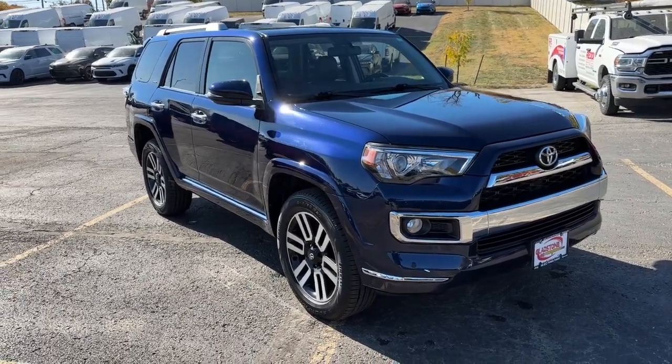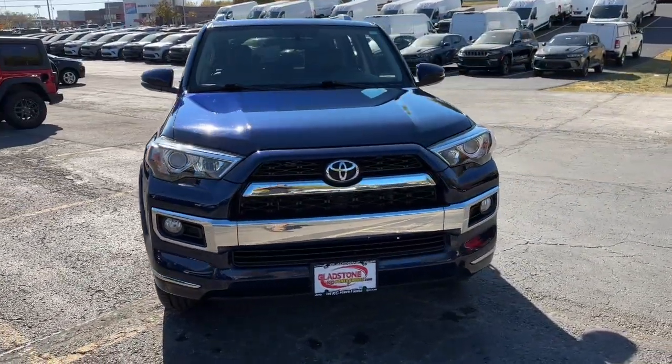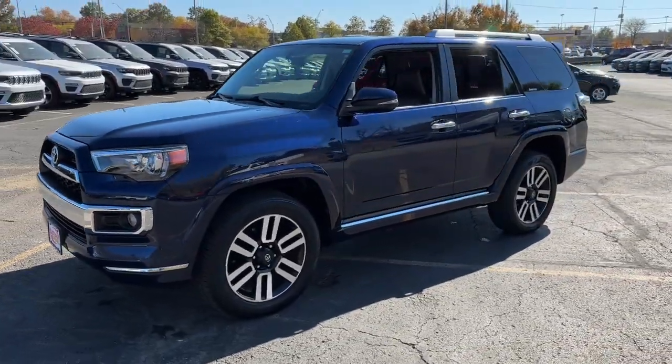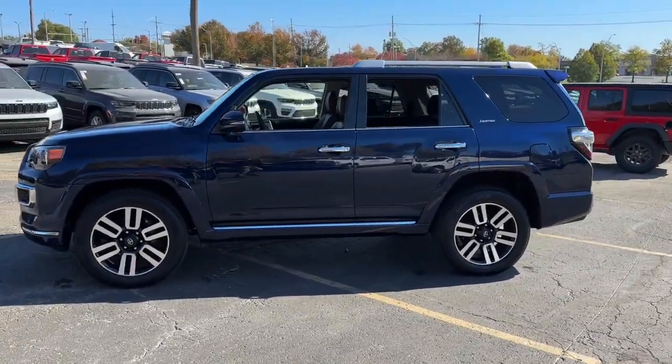This could be the car for you. The 2017 Toyota 4Runner. With less than 90,000 miles on the odometer, this vehicle provides excellent value.